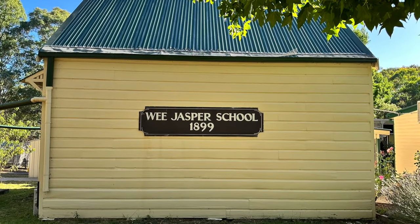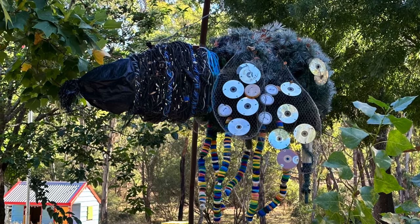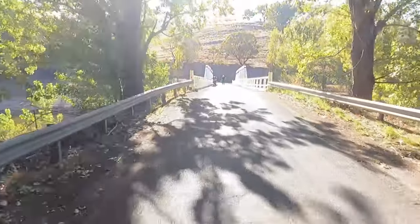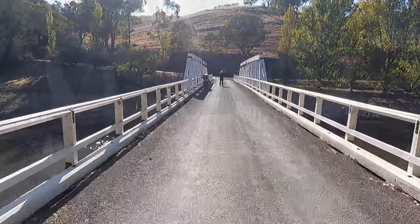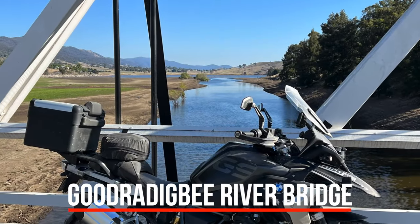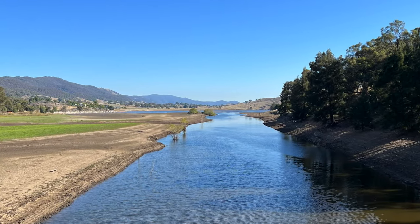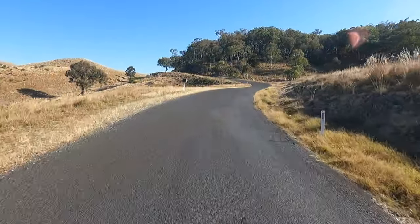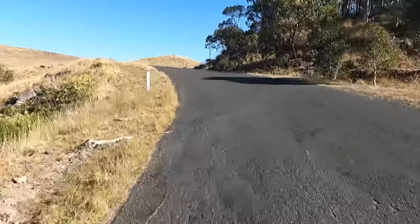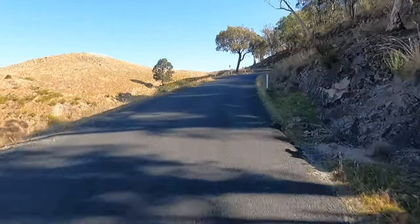In 2022, Wee Jasper Primary School had one boy and five girls. Crossing the Wee Jasper Bridge is a nice way to leave the area, and the Goodwillie Bee River, although a little lower on water, still provides a very scenic view. Wee Jasper Road continues on as a nice scenic ride towards Yass.